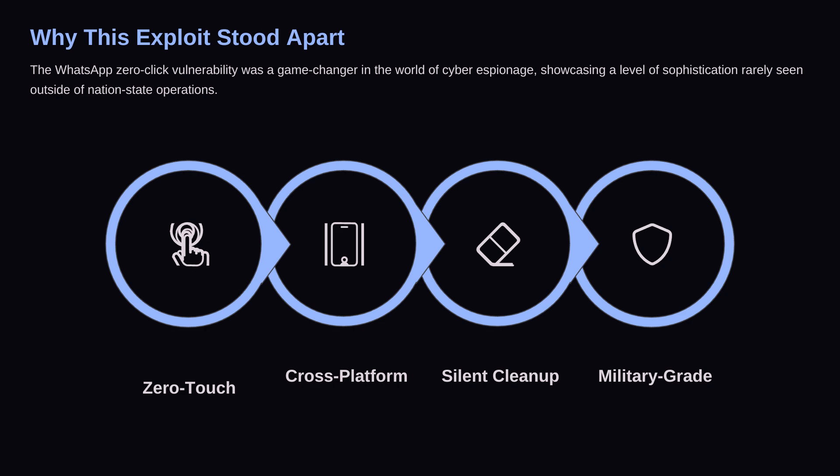Pegasus could record audio, turn on the camera, read encrypted chats, capture keystrokes, track GPS, and steal files and photos. This wasn't a simple hack of WhatsApp — it was a complete device takeover. Full surveillance with no physical access and no interaction from the victim. Think about that for a second: encrypted apps like Signal, Telegram, even iMessage become irrelevant if the device they run on is compromised.